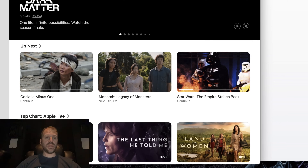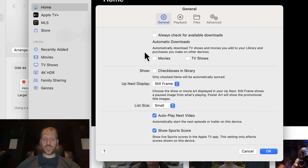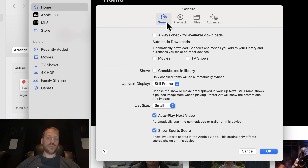Let's go to the TV app and take a quick look under settings. We find nothing in here necessarily about audio settings. Under playback, we have options for streaming high quality up to 4K, download options, the ability to download multi-channel audio, but nothing related specifically to Dolby Atmos, bit streaming, or any of that.